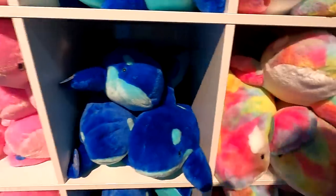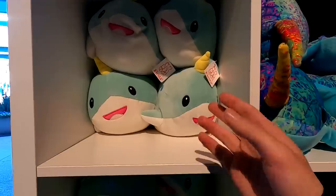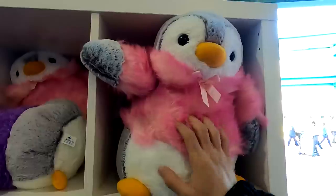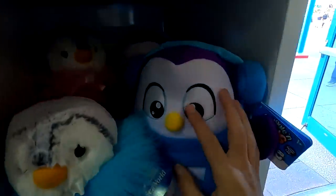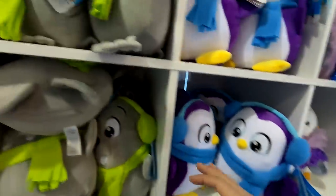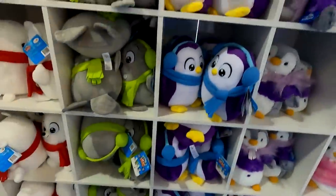They definitely make tempting propositions. This side has the penguins — look at this purple shirt penguin and this big-eye penguin with the scarf on. There's a blue shirt penguin, a purple shirt penguin — two different styles of penguin. And look at this kind of walrus-looking guy right here, maybe a walrus and a polar bear. Very cute sea creatures here today.